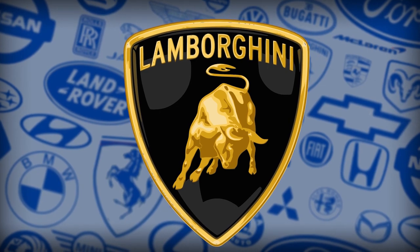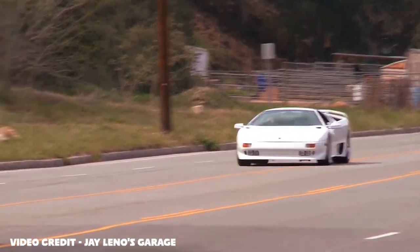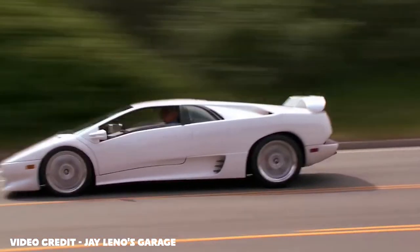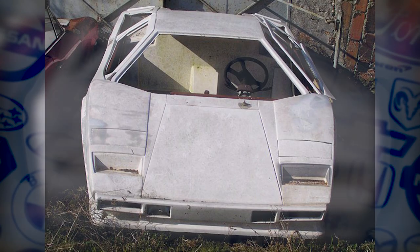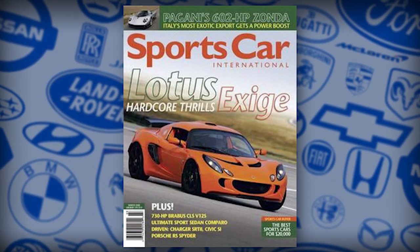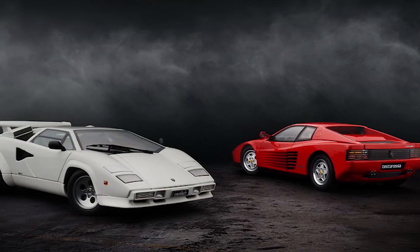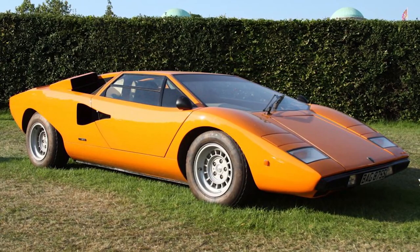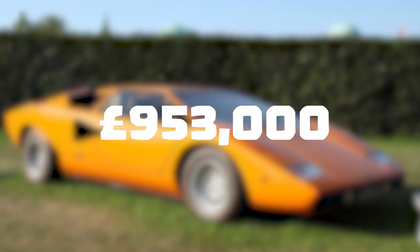So Lamborghini set to work on their next V12 supercar, and the Lamborghini Diablo was launched in 1990, leaving the Countach in the dust. But the Countach is still well loved. In 2004, Sports Car International listed it as number 3 on their greatest sports cars of the 70s. And in June 2014, an LP400 was sold for £953,000 at the Goodwood Festival of Speed.